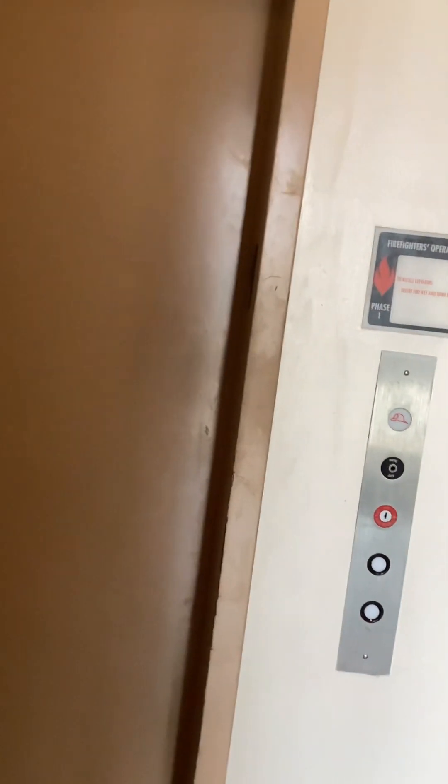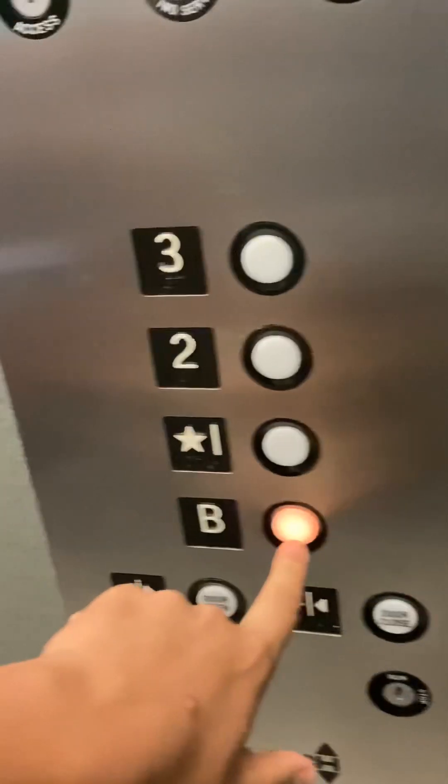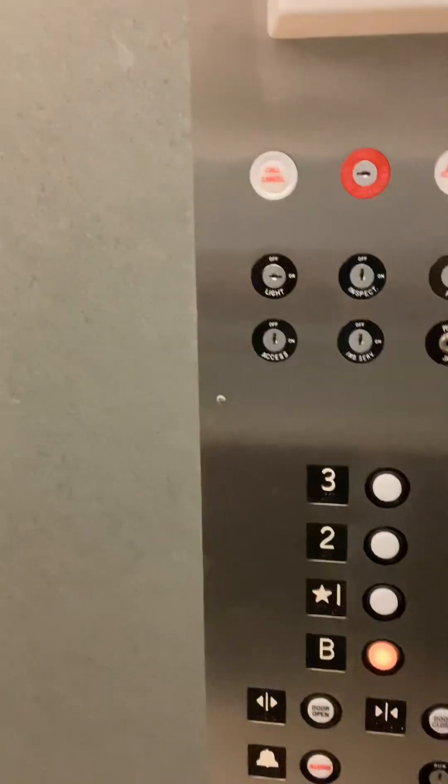Here it is. Wow, okay. Does the beam work? Let's see — oh, beam works!